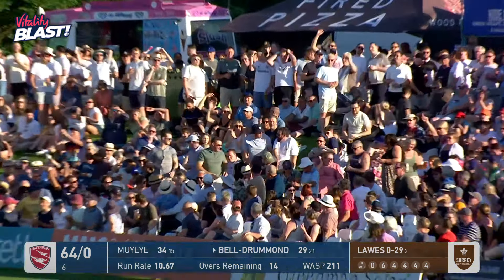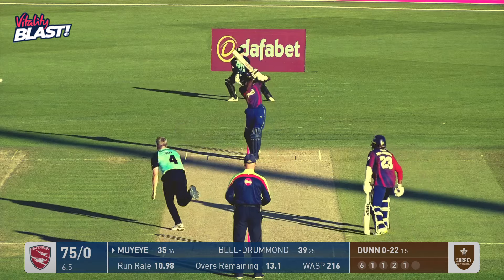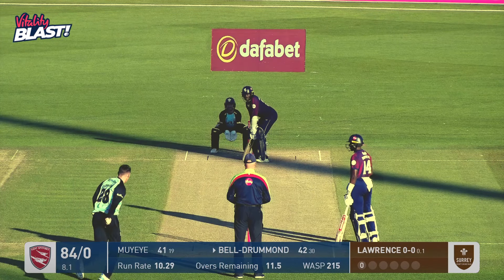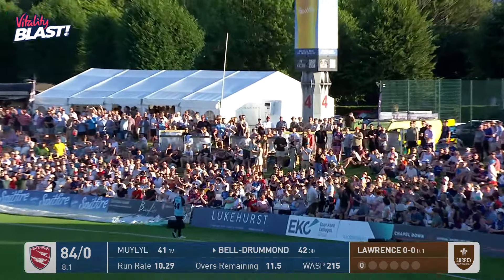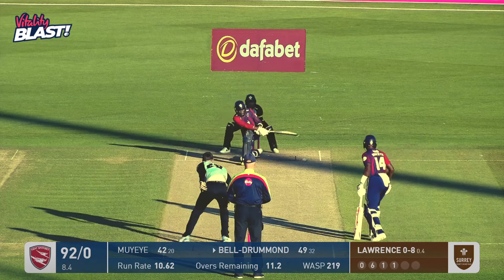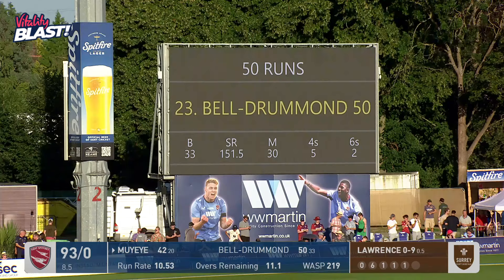Change of ends for Bell-Drummond — he latches onto that one and hits it into the crowd, so the five and a half thousand strong Kent faithful are getting their money's worth tonight. That is more Millet magic through the offside off a pace delivery. Drummond goes big — is it big enough? Yes it is, over the head of the man at deep mid-wicket. That is 50 for Daniel Bell-Drummond, just 33 balls, five fours, two sixes.